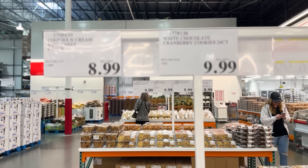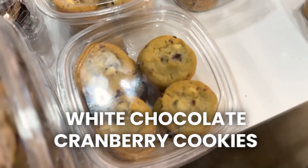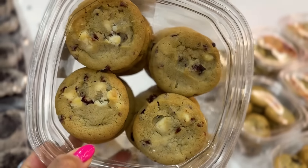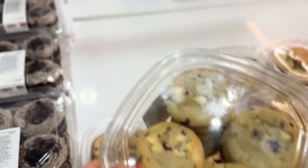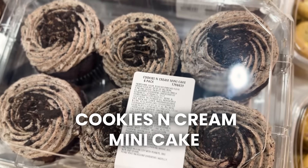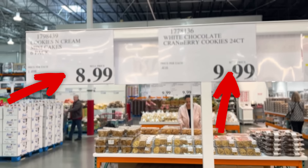We're in the bakery now and these are two new items. First we have white chocolate cranberry cookies — 24 count. These actually look pretty good, they're soft. And then next to them there is a six-pack cookies and cream mini cake loaf with some Oreo action. Those are $8.99 and $9.99 respectively.